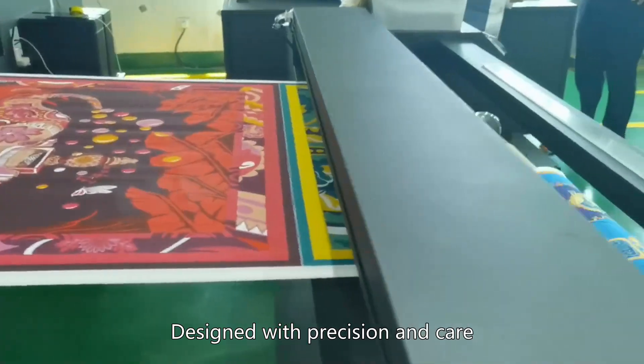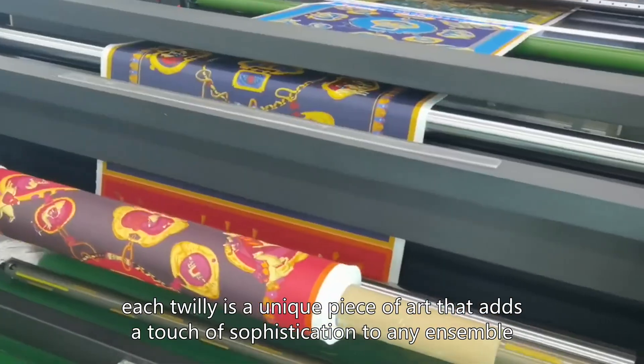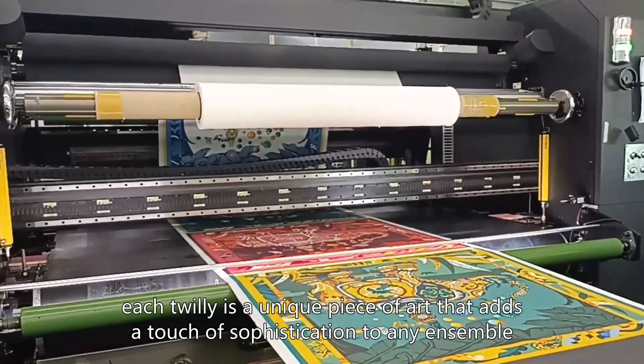Designed with precision and care, each twillie is a unique piece of art that adds a touch of sophistication to any ensemble.